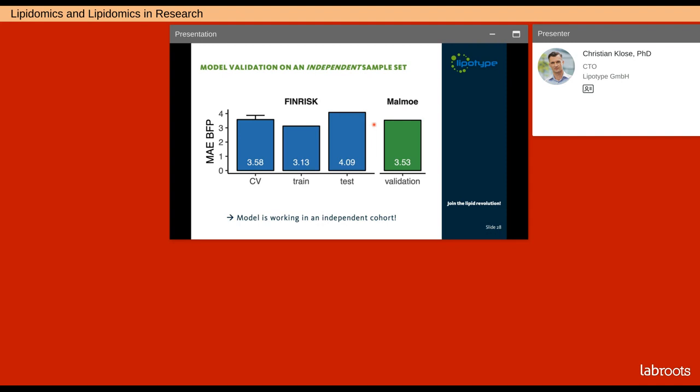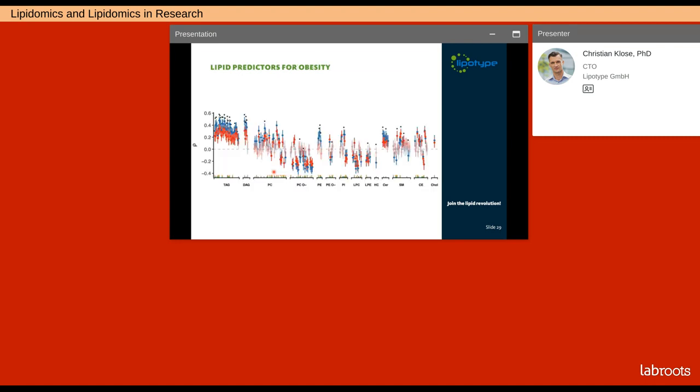The obesity model was built on the Finnish cohort and validated in the Swedish cohort. The validation error is not so different from the cross-validation error and also from the training and testing error, indicating that overfitting does not seem to be an issue and the model is robustly working in a completely independent sample and dataset. When looking at the lipids used by the model to reflect the obesity state of a subject, they are distributed across the entire lipidome.